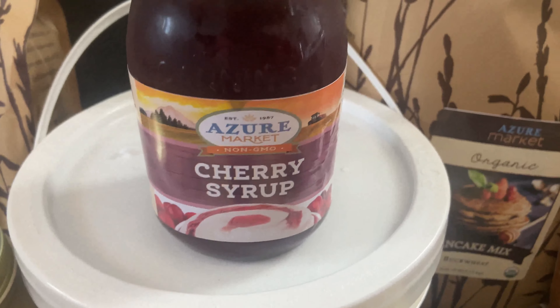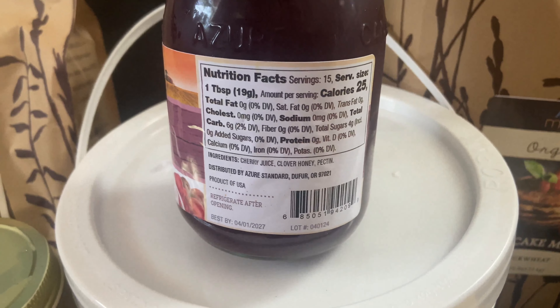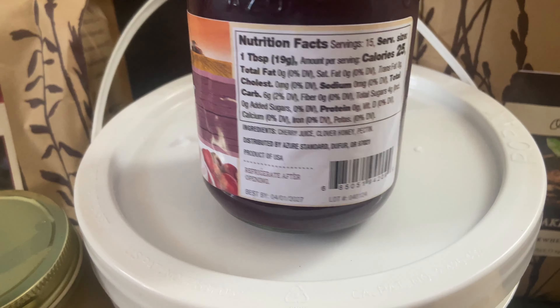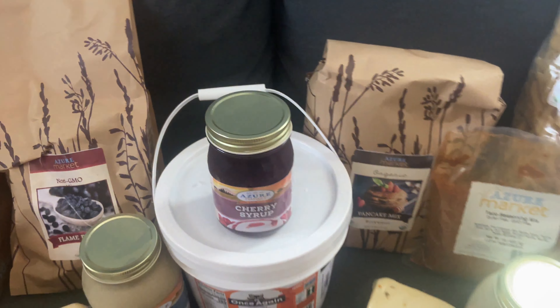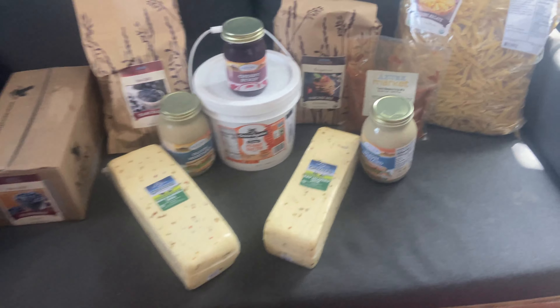A fun thing I wanted to try since we're doing more ice cream this summer is this cherry syrup. Such clean ingredients — I love Azure for that. It's simply cherry juice, clover honey, and pectin. You don't get much better than that, and it was only $5.30.